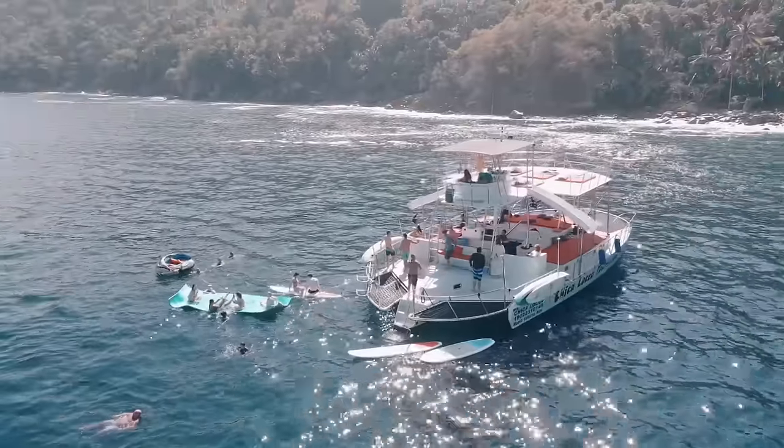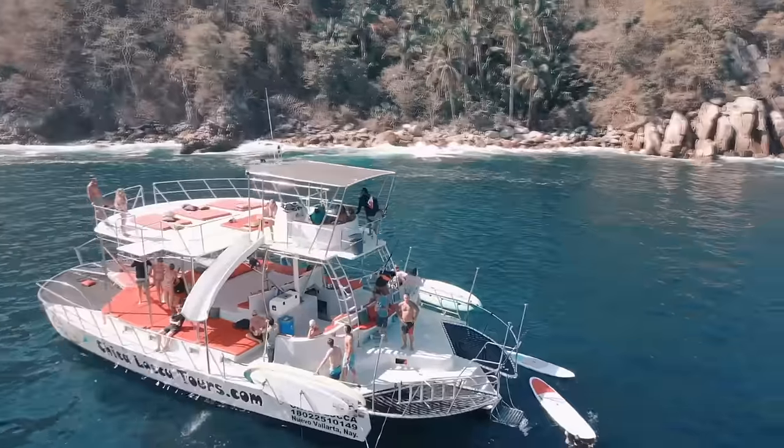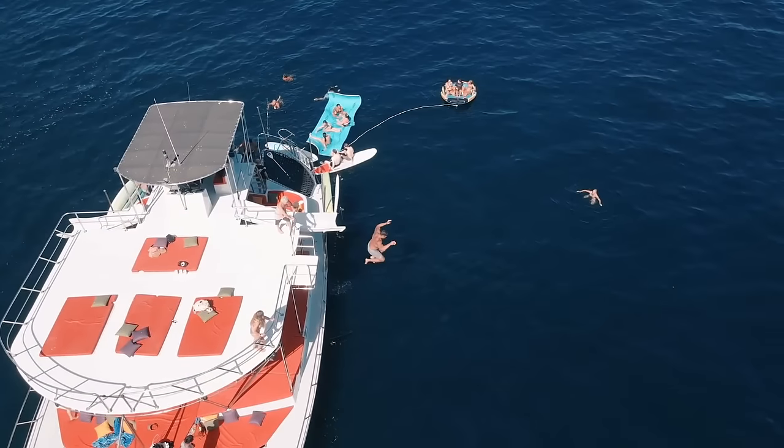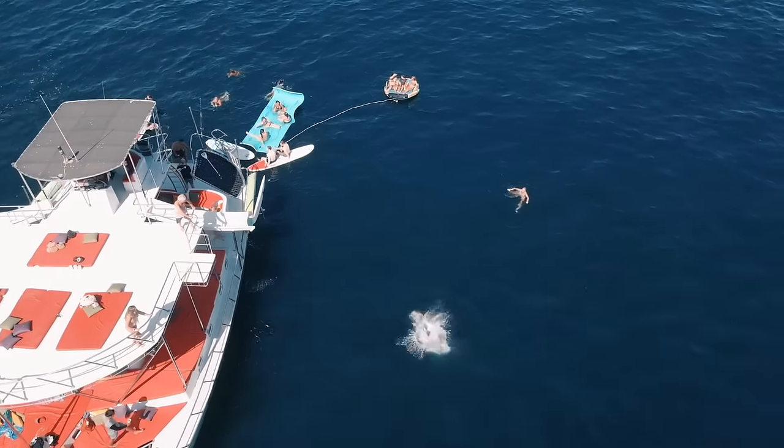This spacious boat has a lower and upper deck with plenty of shade or sun options. Complete with a top-deck jumping board and two water slides, this boat is designed with fun in mind.